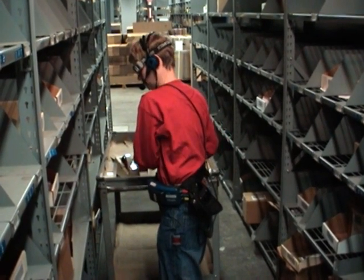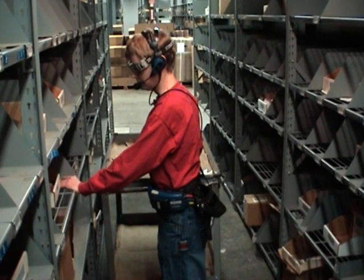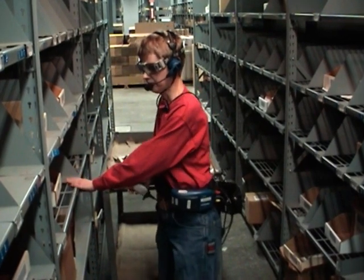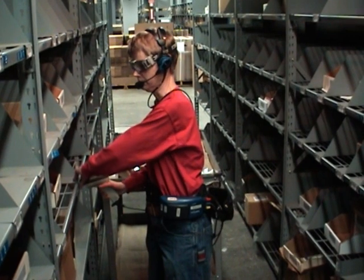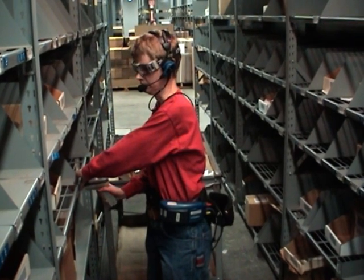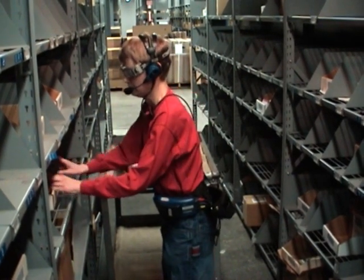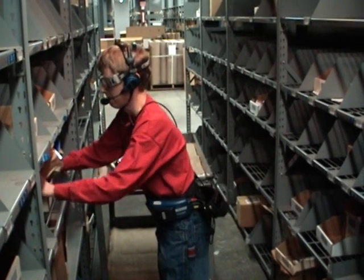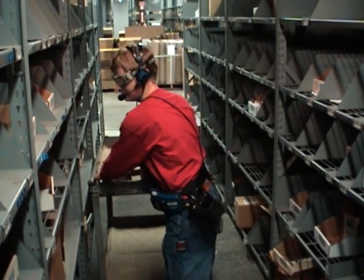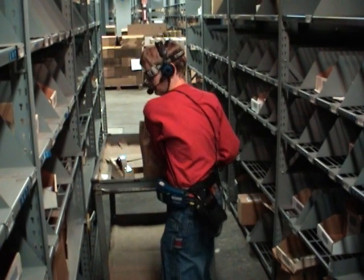The order is now complete and TalkMan is ready to continue with the next order. TalkMan instructs the operator to pick from another location in the same area of the warehouse. Once again, the barcoded location label is scanned to confirm the operator is in the right location. TalkMan requests a quantity of 434 items to be picked, and the operator confirms the picked quantity. The order is now ready to be assigned a barcoded ID label and the order is completed.